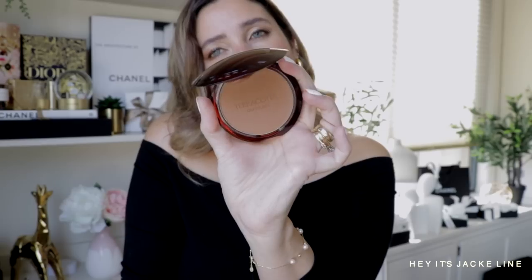Talking about Terracotta — Guerlain is the king of bronzers. I believe the bronzer concept actually comes from Guerlain and the OG Terracotta bronzer. They have it in different variations. The finish is airbrush with a satin finish — non-glitter, no shimmer. Soft, smooth, thin, and buildable. In France, they don't even say bronzer — they just say Terracotta, and it is by Guerlain.